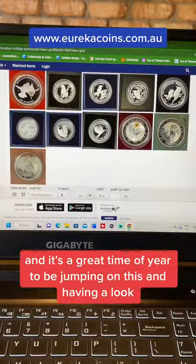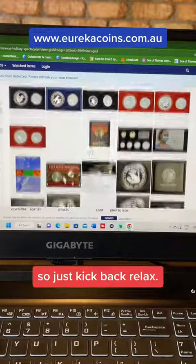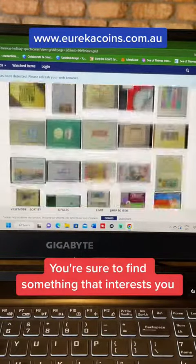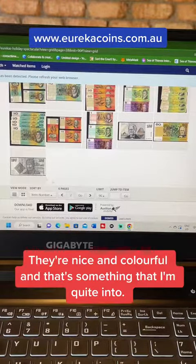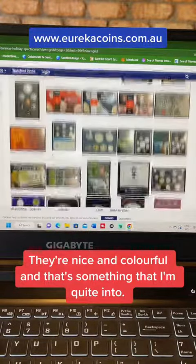There's so many things in here, and it's a great time of year to be jumping on this and having a look because it's a holiday. So just kick back, relax. You're sure to find something that interests you. Like, I love those old paper banknotes — they're nice and colorful, and that's something that I'm quite into.